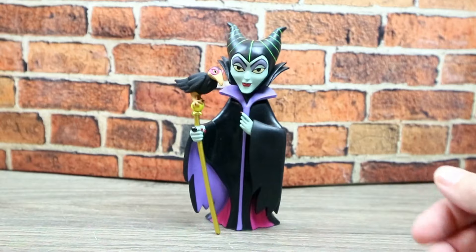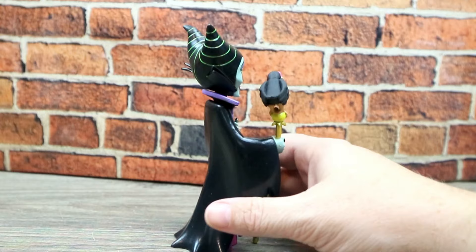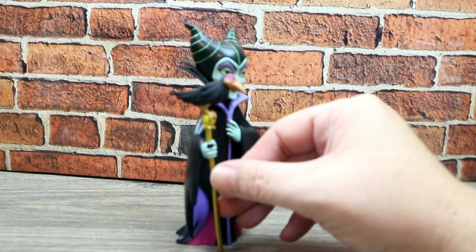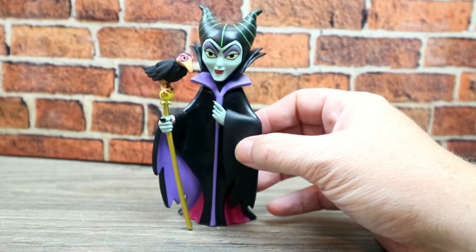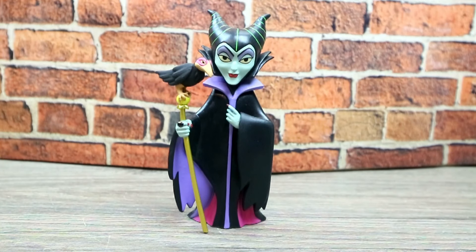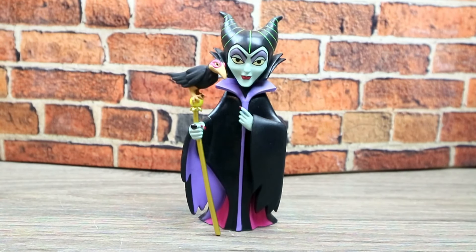I really, really like her. I love the great bright green - they did a good job painting and sculpting her. I love Maleficent, I love evil Disney characters - yes I do, sorry! But I also like good Disney characters, but evil is just my thing. Maleficent is one of my favorite evil characters.